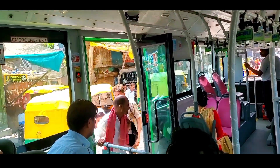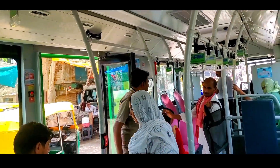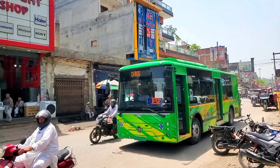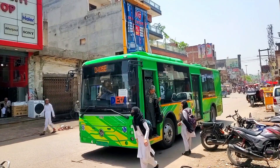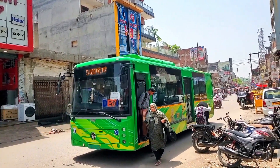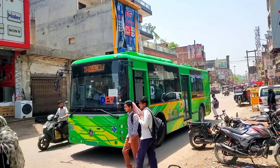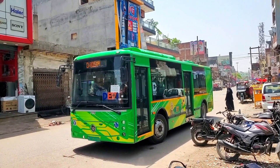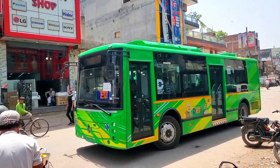The buses operate at regular intervals of every 10 minutes. Advanced features: DEVI buses are integrated with intelligent transport management system technologies, including GPS tracking, automatic passenger counting, digital route displays, voice announcements, CCTV surveillance, panic button, wheelchair ramps, and knee-down flooring for improved accessibility.